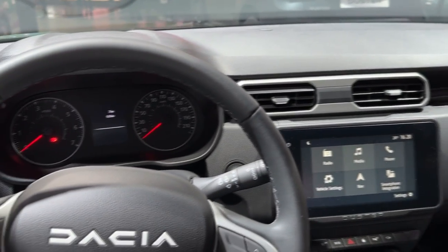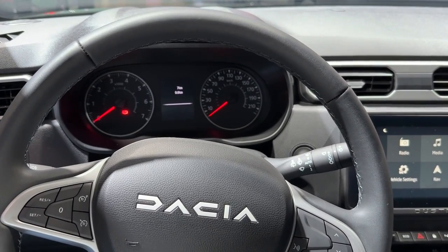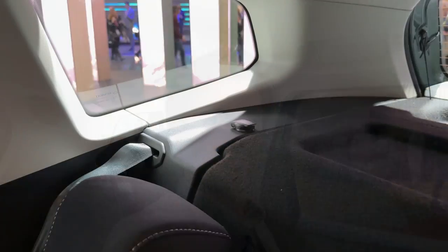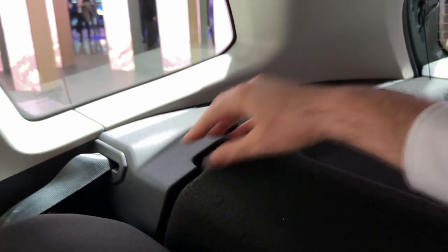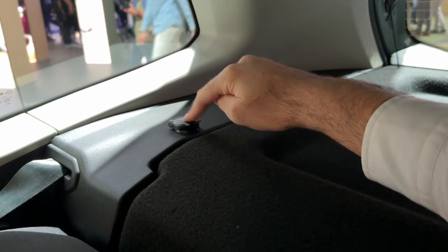Here are the sun visors. I want to hear your thoughts on this interior. Now let's check out the rear bench. The headroom situation for me at 1.87 m still has some room left, so I'm really comfortable here. And I've just found a 12V power supply here at the back as well.